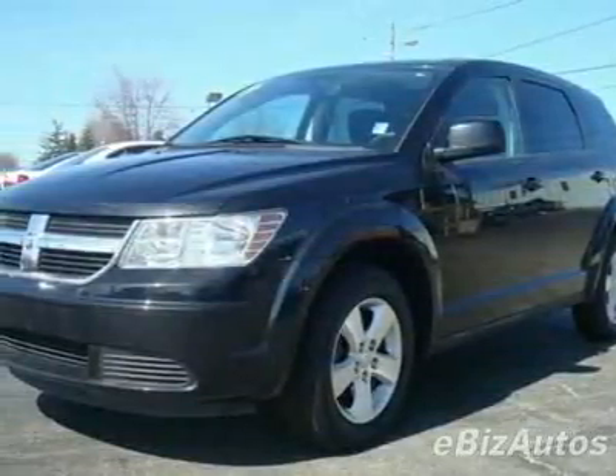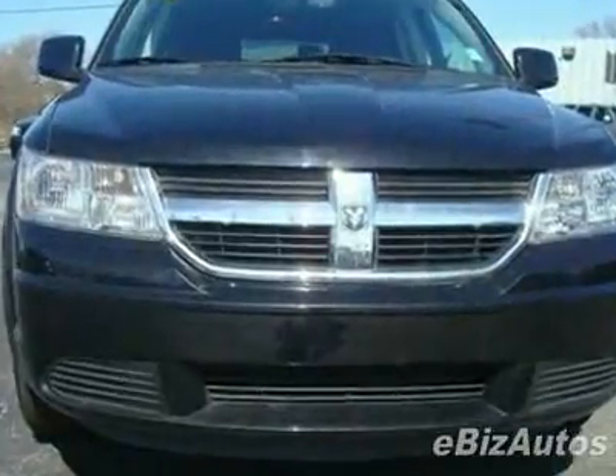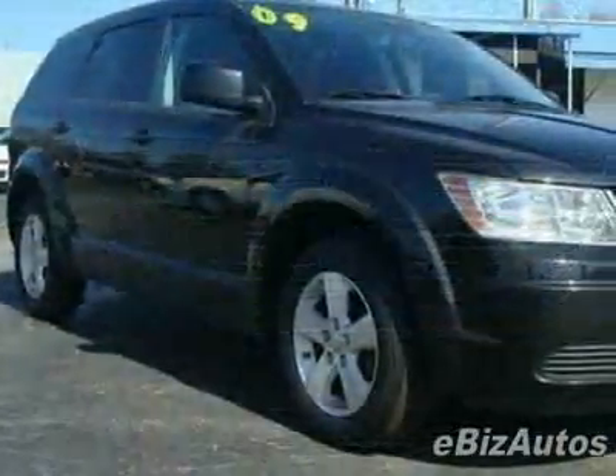Come take a look at this 2009 Dodge Journey SXT. This Journey has just under 39,000 miles. For your protection, a warranty is available for this vehicle.